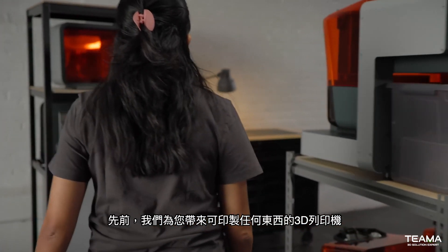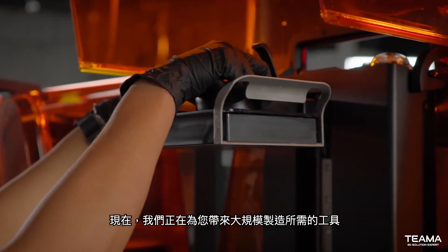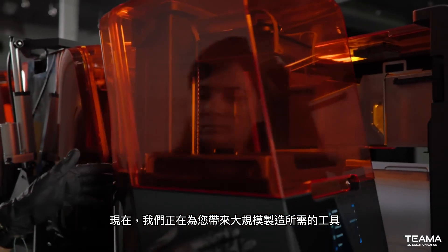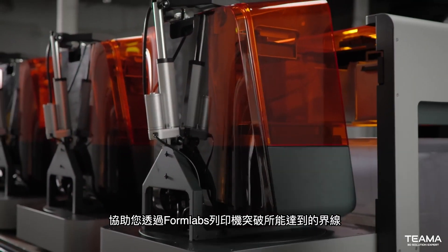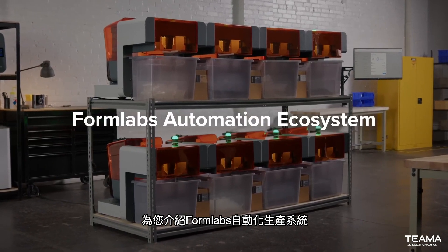First, we brought you a 3D printer that enabled you to make anything. Now, we're pushing the boundaries of what you can do with our 3D printers by bringing you the tools you need to make anything at scale. Introducing Formlabs Automation Ecosystem.